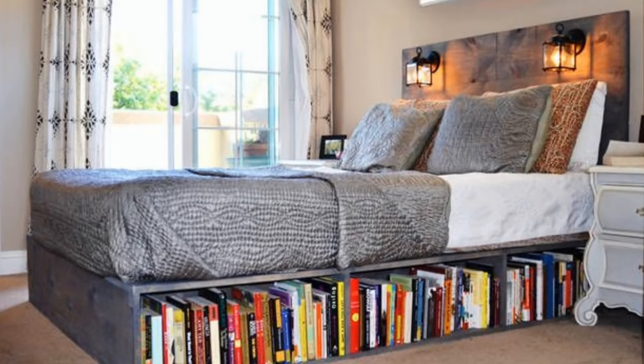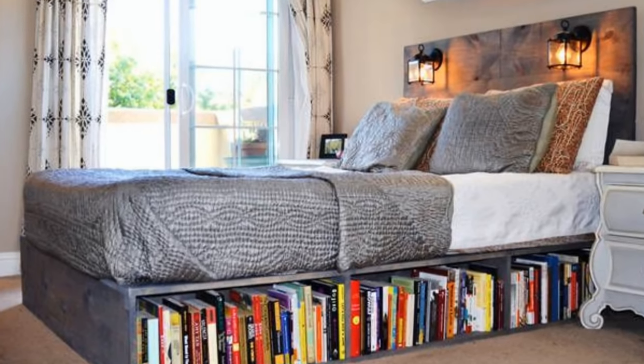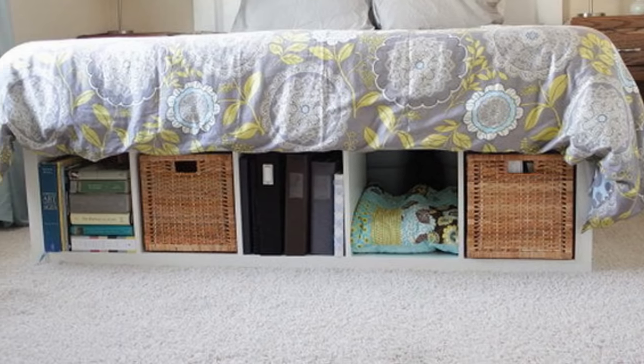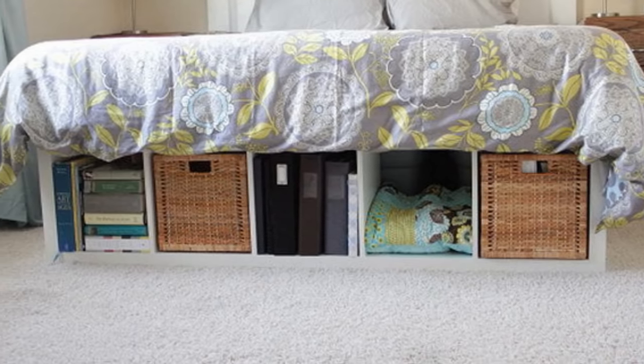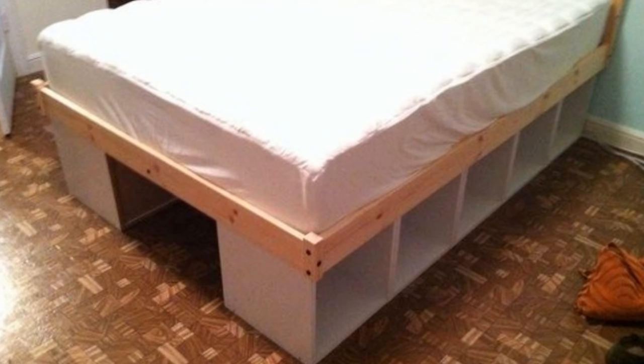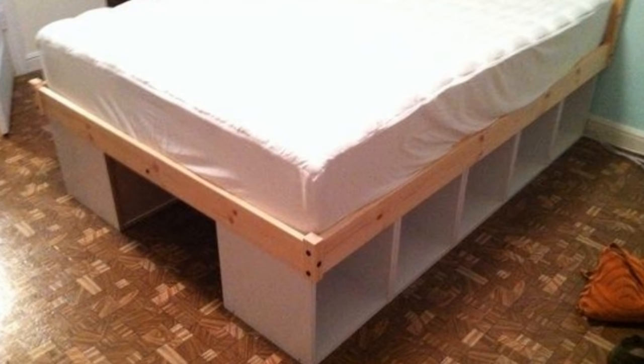4. If you like the idea of drawers under your bed, then shelving should also be appealing to you. With shelves under your bed, you can place any books underneath that you would have had to buy a bulky shelf for. With this space utilized, you can free up space in your bedroom for any other storage ideas that come to mind.